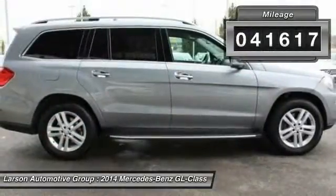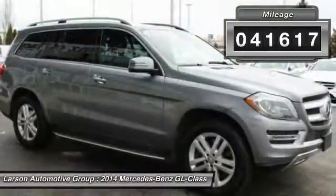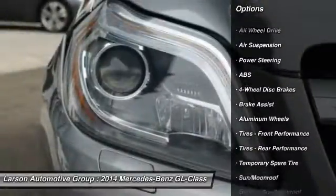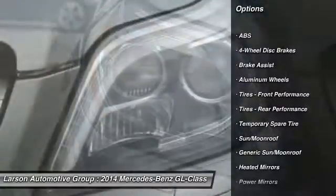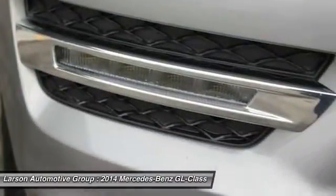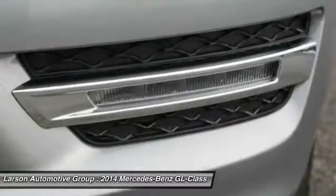This vehicle has less than 45,000 miles. Here are some of this vehicle's great options: stability control, anti-lock braking system, traction control, power liftgate, power passenger seat, CD changer, steering wheel audio controls, keyless entry, backup camera, all-wheel drive.